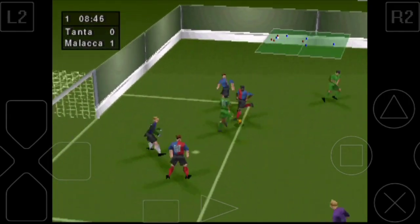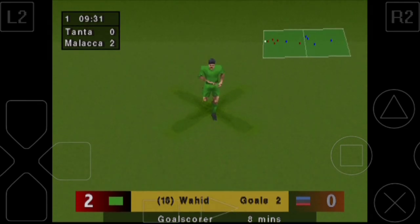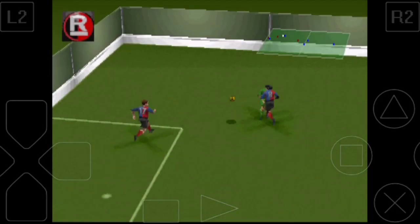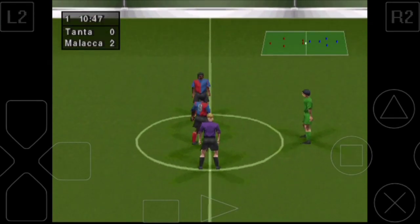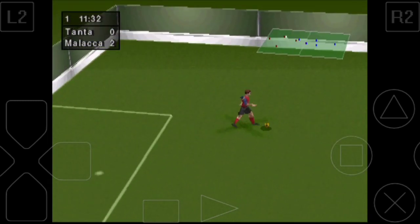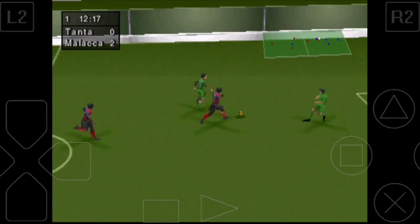He's carried that. Great save. It's a goal! Let's take a look at the instant replay. Now that makes the score 2-0.